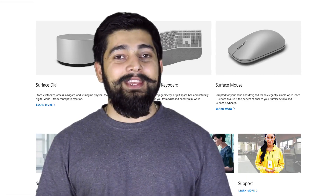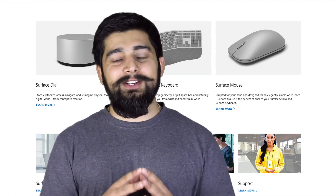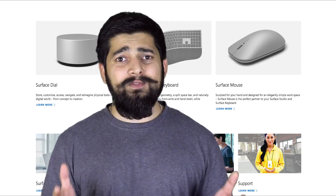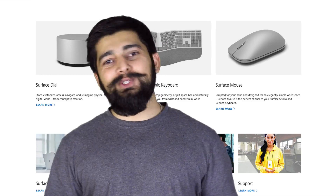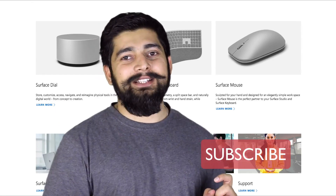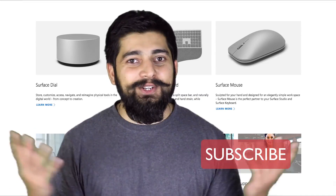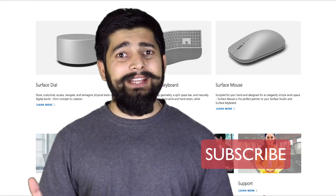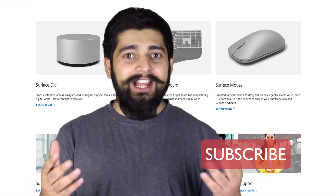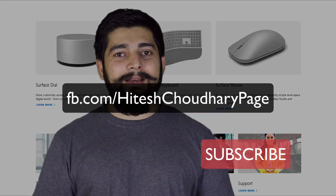Until then, if you haven't yet watched the Surface Studio reveal from Microsoft, go ahead and watch it — it's a great new piece of technology. If you're new to the channel, make sure you hit the like button and please hit the subscribe button — it's free. Subscribe so that when I next appear on YouTube you'll get a notification. So go ahead, click subscribe, and till then bye bye.